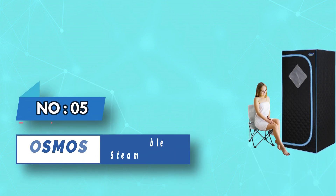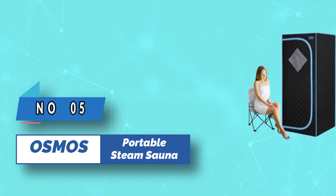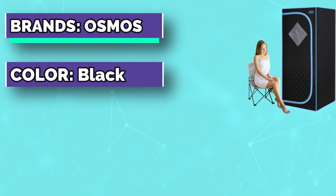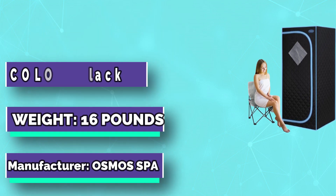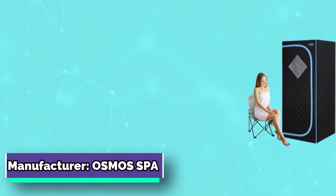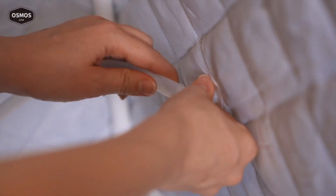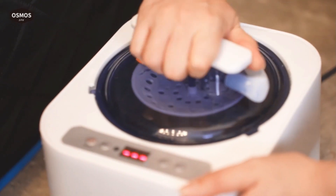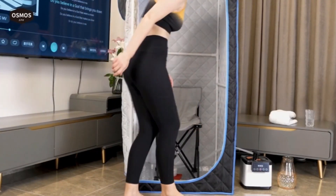Number 5: Osmos Portable Steam Sauna. Time and heat can be adjusted by the plus/minus keys, and the timer can be set between 1 to 60 minutes. The folding far-infrared sauna tent is durable for long-term safe usage. Far infrared heat surrounds your body, and an overload protection system ensures safe use while doing spa sessions.